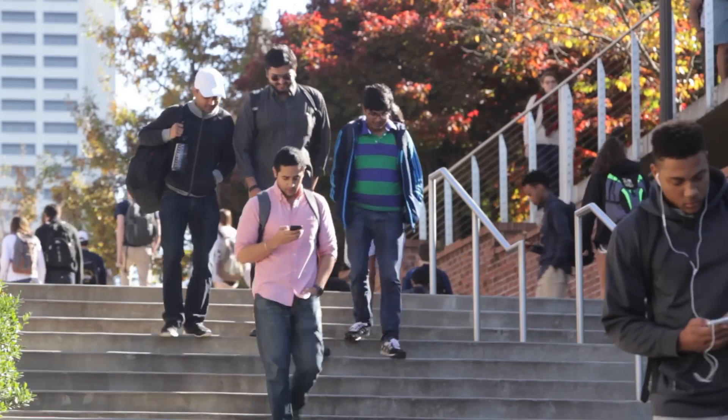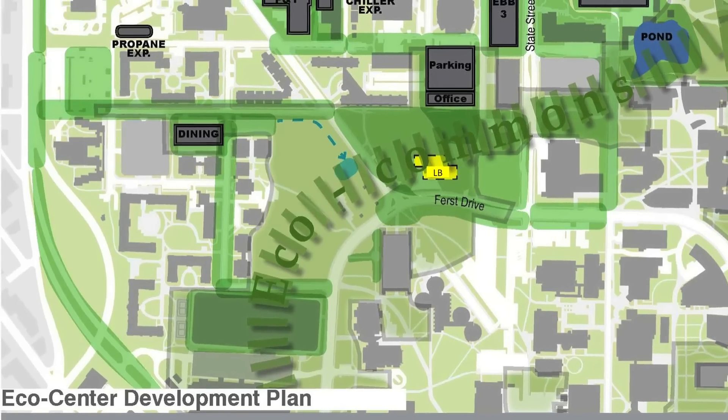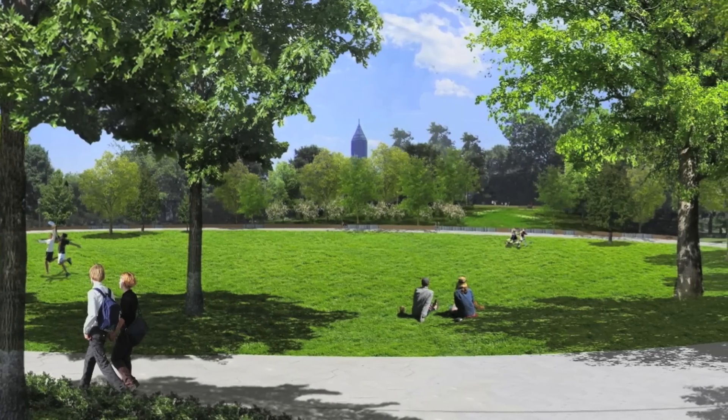The Georgia Institute of Technology has received a commitment for $30 million from the Candida Fund to build what is expected to become the most environmentally advanced education and research building ever constructed in the Southeast.